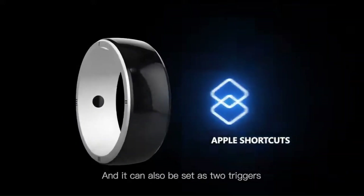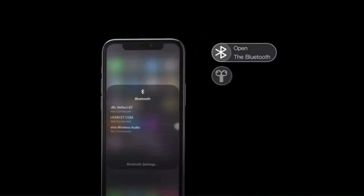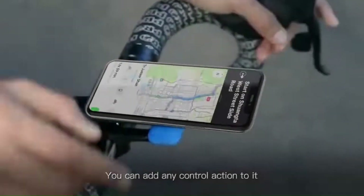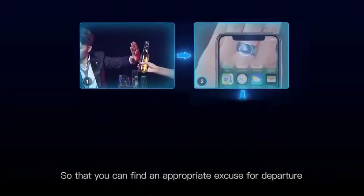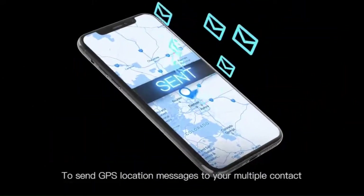You can turn on the lights, close the curtains, activate the air conditioning, play music, or even start cooking. It can also be set with two triggers to launch Apple shortcuts with a simple tap — actions include opening Bluetooth, connecting earphones, playing music, opening maps, and starting navigation. The R5 can also send GPS location distress messages from your phone to multiple contacts, offering assistance in critical moments.